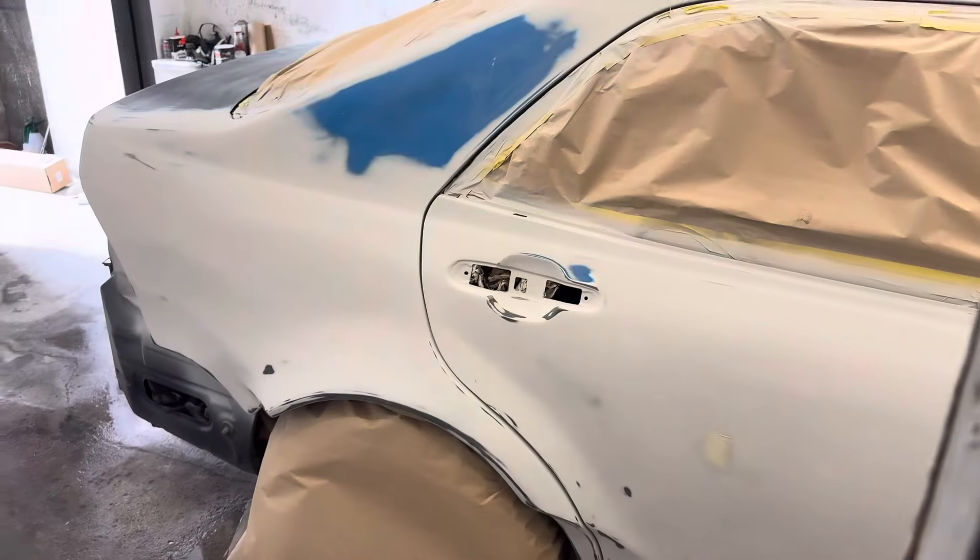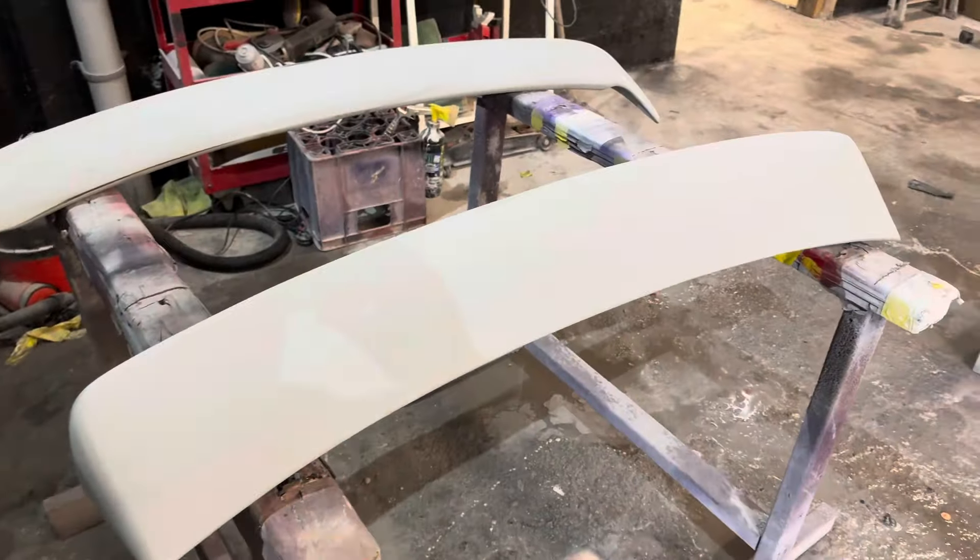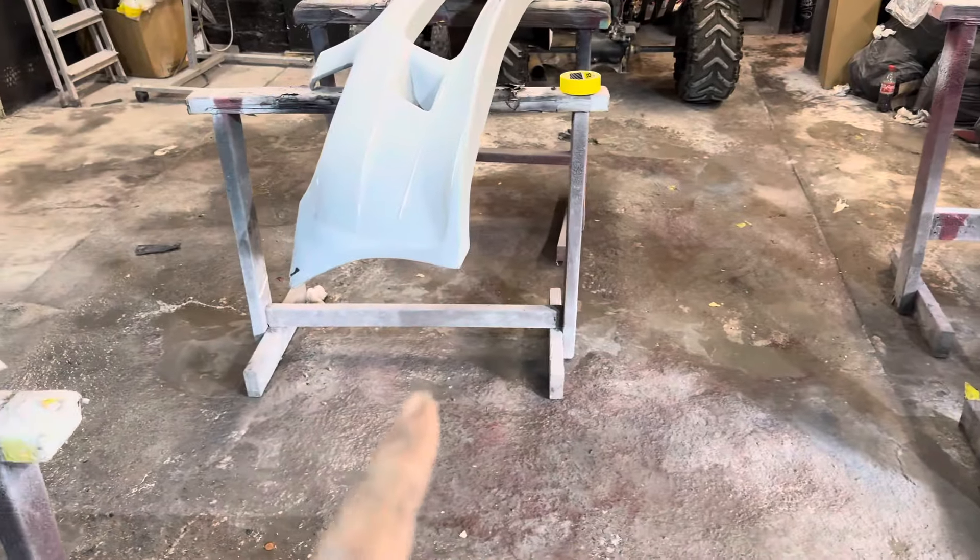Car's in the booth, taped up, wheels bagged, ready to go. Kit is all sanded, all wax and grease removed, and Adrian's mixing the paint — it's almost showtime. Clearly my hair's on a mad one, but hopefully the next clip you see, some colour will be going down and my stress levels will be depleting.